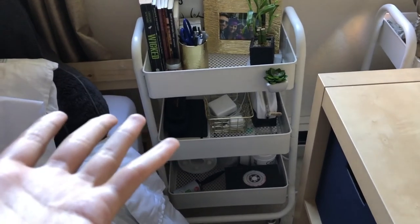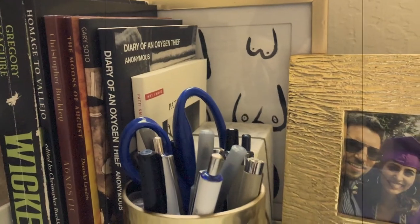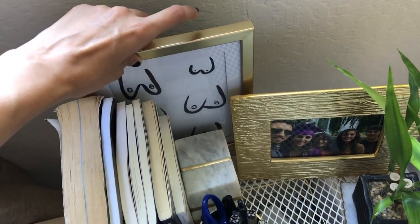The cart is from Target — same as my sister's. At the top I have books I'm reading and books for class. I also have a painting I did in a dollar store frame, and a picture of my family from graduation.